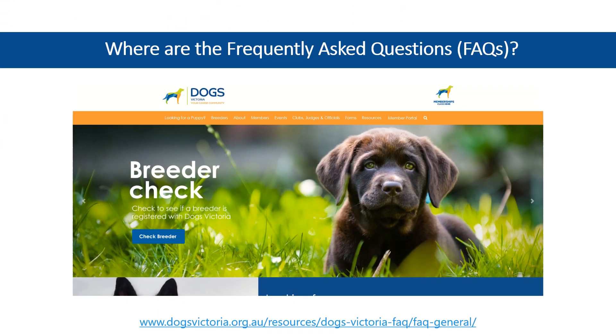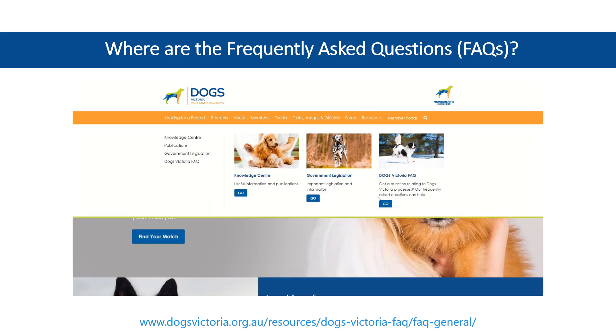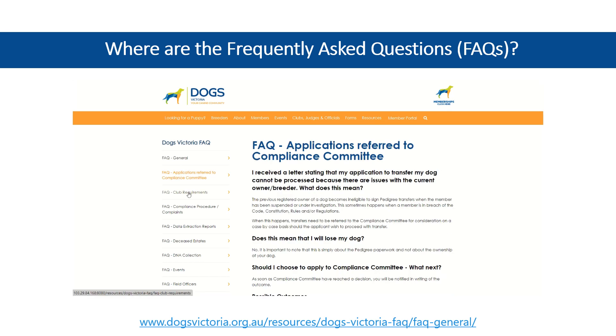If you have questions or need guidance on various tasks and processes, our Frequently Asked Questions section is here to help. Just hover your mouse over Resources, and then select Dogs Victoria Frequently Asked Questions from the Quick Links. These questions are organised by topic, and you can switch between them on the left-hand side of the page.